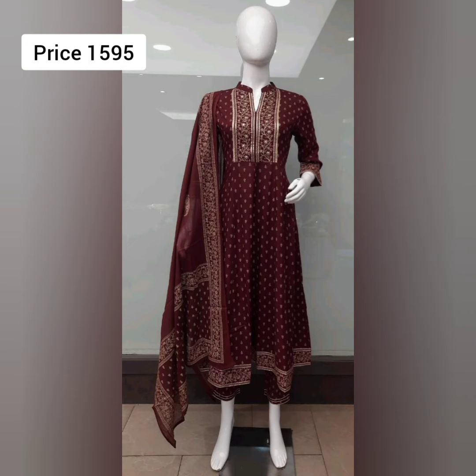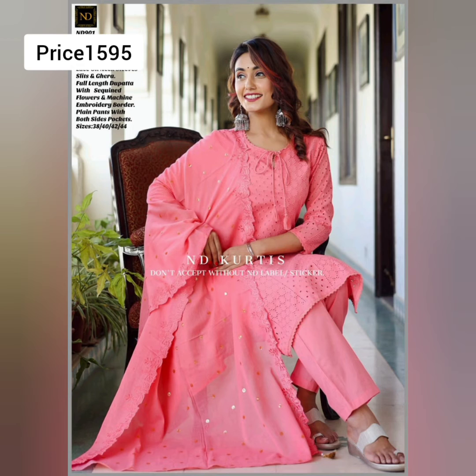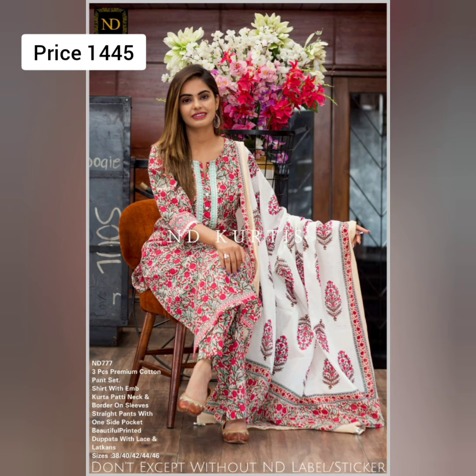I have added a lot of amazing design dresses in this video, so you should check the full video. If you like the video, please like and share, and don't forget to subscribe to the channel.